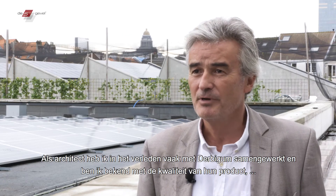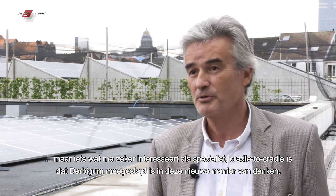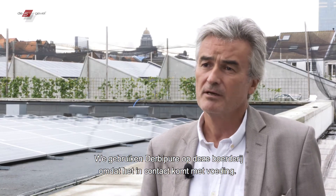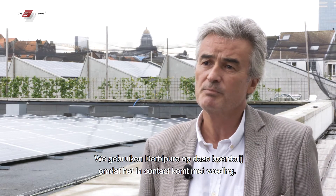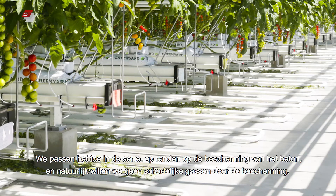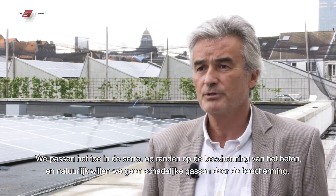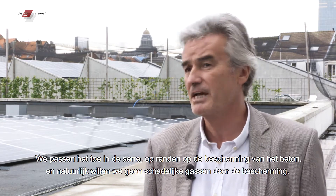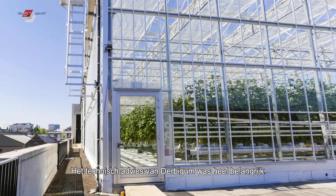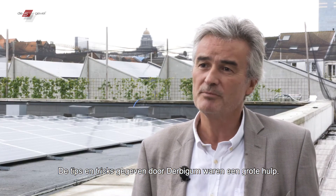As an architect I've worked a lot with Derbygum in the past and I know the quality of the product, but one thing that really interests me as a cradle-to-cradle specialist is that Derbygum has entered into this change of paradigm with the Derbypure, which we have used here. We've used the Derbypure in this farm because it's in contact with food. We have it in the greenhouse, on the edges, on the protection of the concrete, and we don't want to have any emanations or off-gassing from the protection. Also, it is white, so it reflects the light, which is very good for the products. It was very important to have the technical advice from Derbygum — tricks were given to us by Derbygum — and this was a great help.